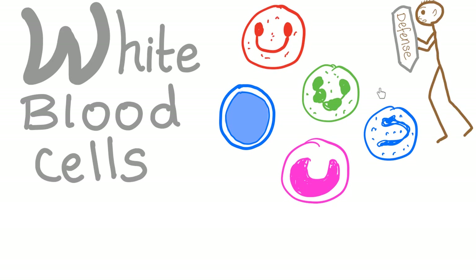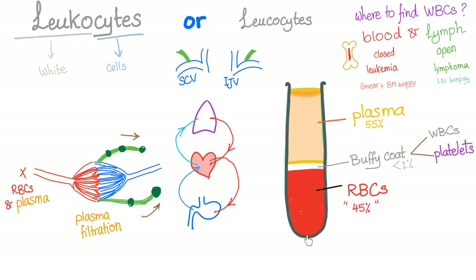White blood cells are your military members — your defense system. You have the granulocytes: basophils, eosinophils, neutrophils. Then the non-granulocytes: monocytes and lymphocytes. If you take blood from a patient's vein and put it in a test tube and let it stand, plasma goes to the top, red blood cells go to the bottom — this is sedimentation — and in between there is a very thin layer called the buffy coat, which contains the white blood cells and platelets. Sometimes the buffy coat appears green in color.